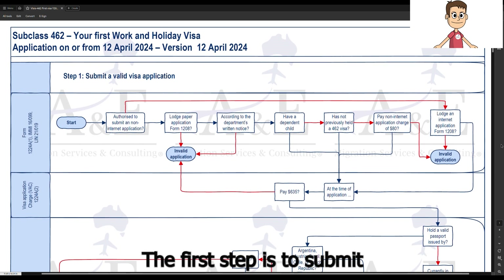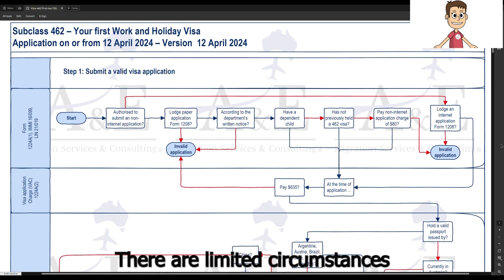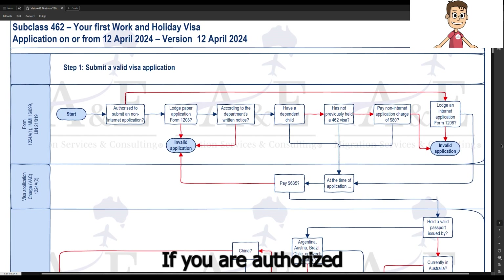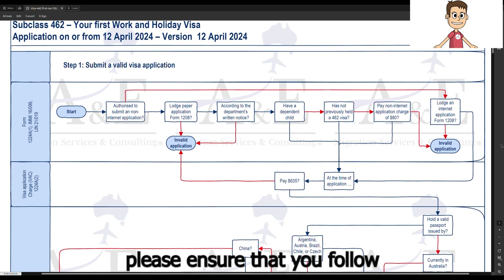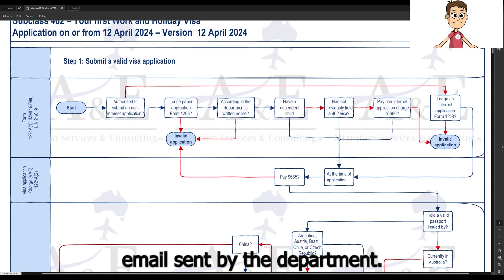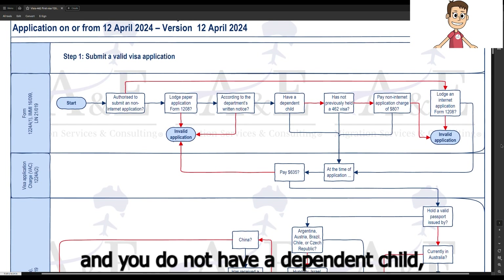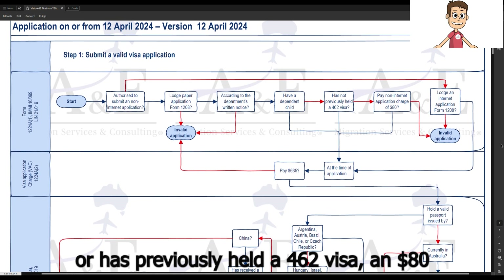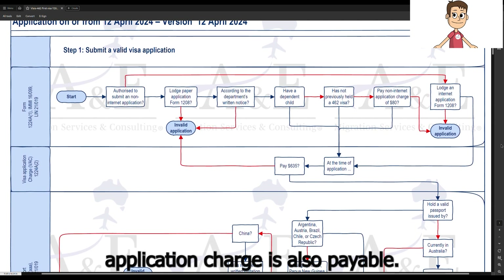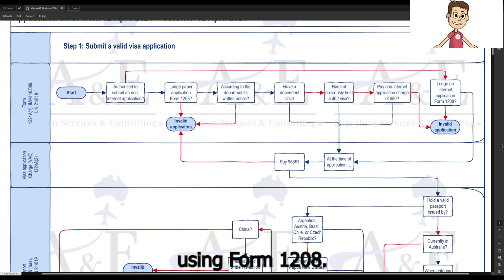The first step is to submit a valid visa application. There are limited circumstances in which you can submit a paper application. If you are authorized to submit a paper application, please ensure that you follow strictly the instructions from the authorizing email sent by the department. If you submit a paper application and you do not have a dependent child or have not previously held a 462 visa, an $80 non-internet application charge is also payable. You need to lodge an internet application using form 1208.